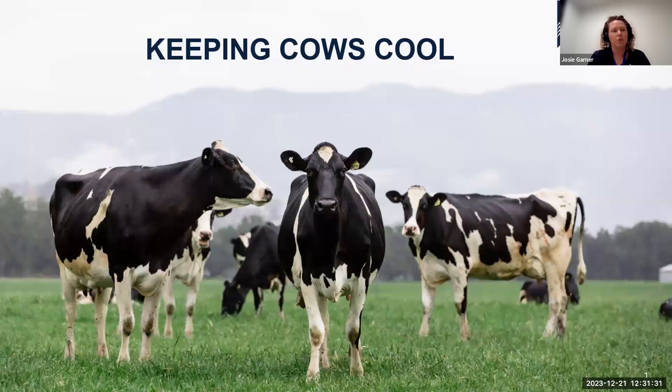My name is Josie Garner, and I'm going to be delivering Dairy Australia's webinar on keeping cows cool — all the ways that we can manage our cows this coming summer.